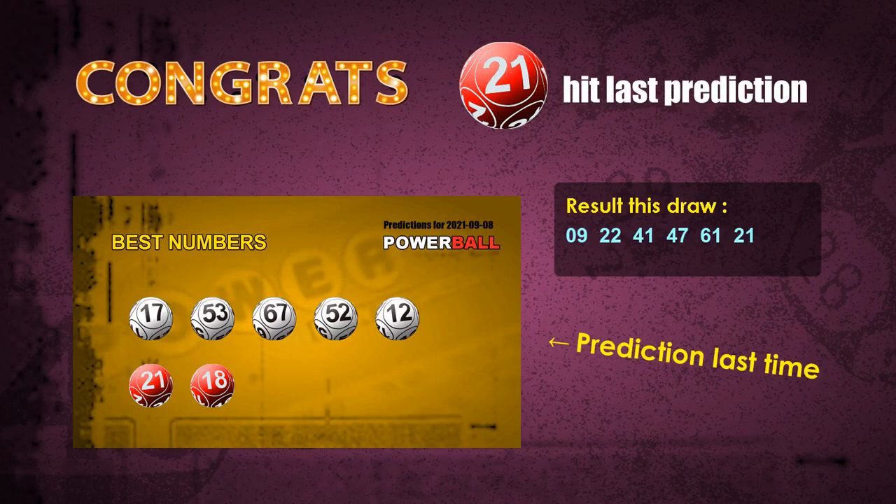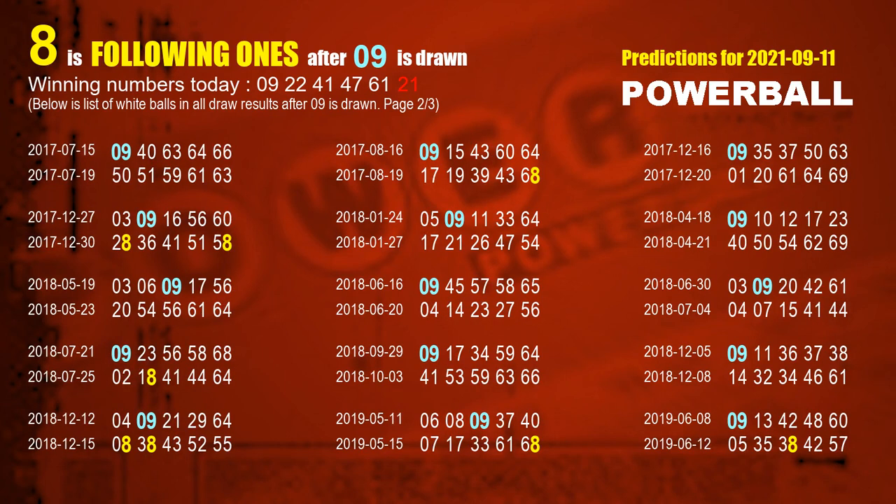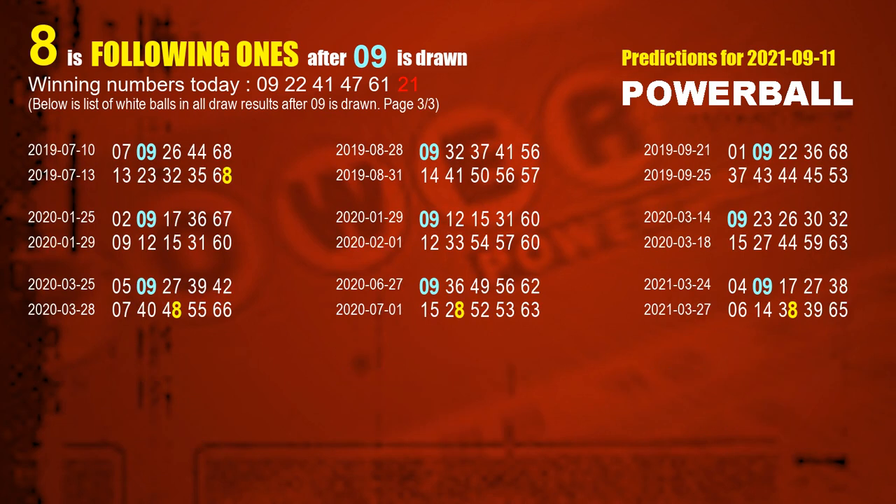Now I'll tell you how to find out winning numbers for next draw step by step. First, let's find out the following ones through today's result. Following numbers refer to those numbers picked on the next draw after this one, and following ones are the units digits of those following numbers. The first white ball is 09. We list all draw results which are after a draw with 09 as a white ball winning number. The most frequently following units digit is 8 when 09 is the winning number in the last draw. We already highlight units digit 8 in yellow for you.